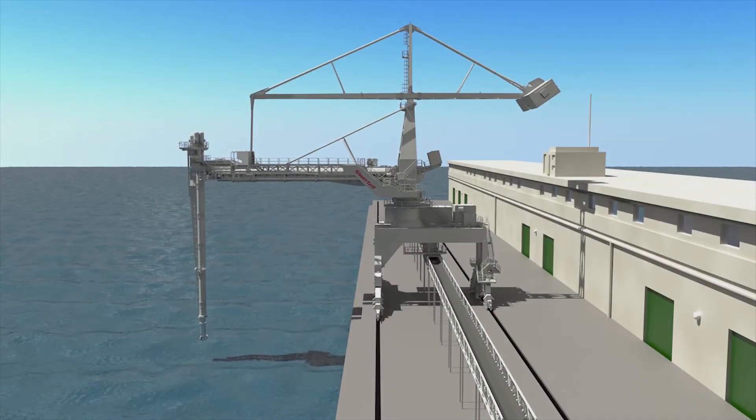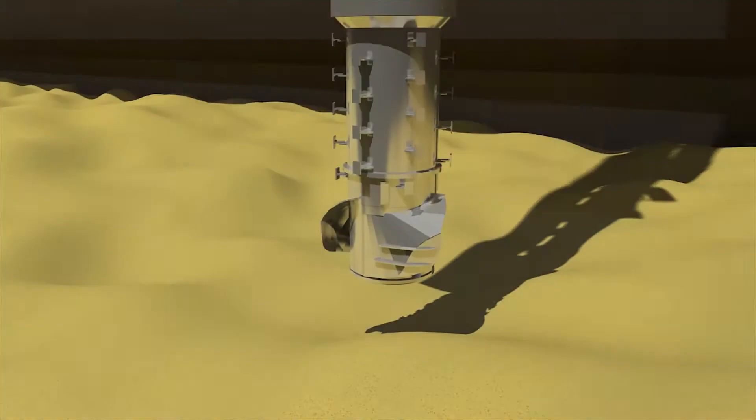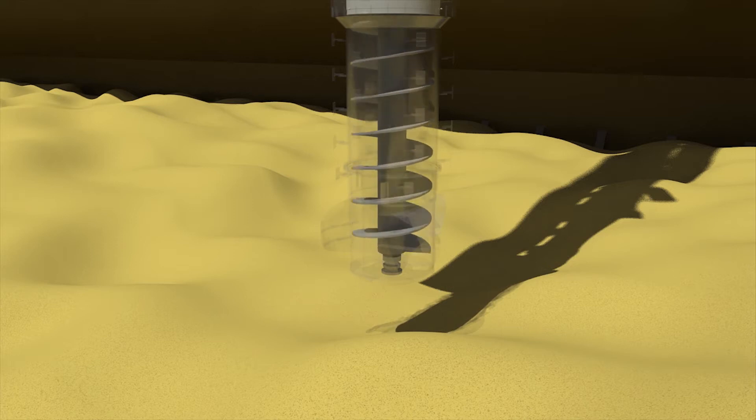Screw conveying technology was invented by Archimedes more than 2,000 years ago. The SIVATEL inlet feeder is an important improvement of Archimedes' invention. It revolutionized bulk handling.